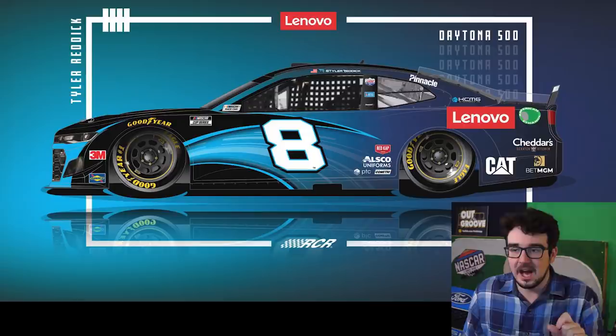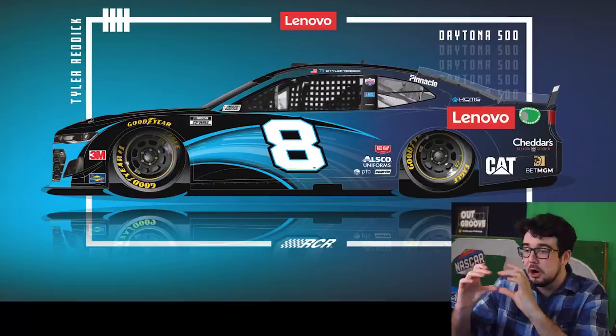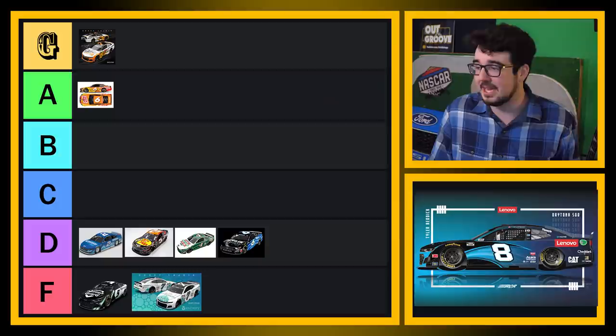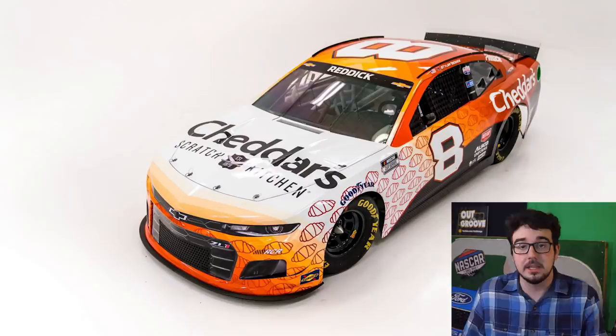Are we ever going to get two good schemes in a row? This one sucks — this is terrible. With all the talk of NASCAR wanting to slide the door numbers back to make more room for sponsorship logos, what the hell is Lenovo RCR doing? Look at all this wasted space on this paint scheme — that Lenovo logo is tiny. There's so much space they could be using that they're not even trying to use. The black and blue is fine, but it doesn't match the red logo. This is a bad scheme — I got to put this in the F tier as well.